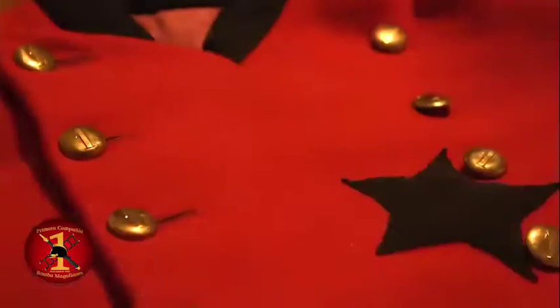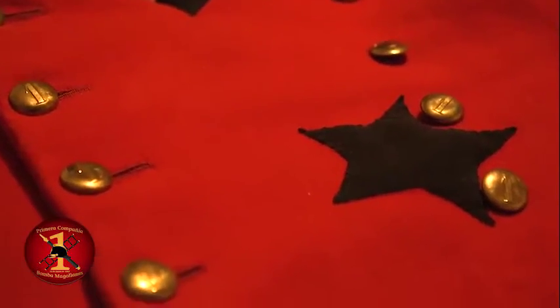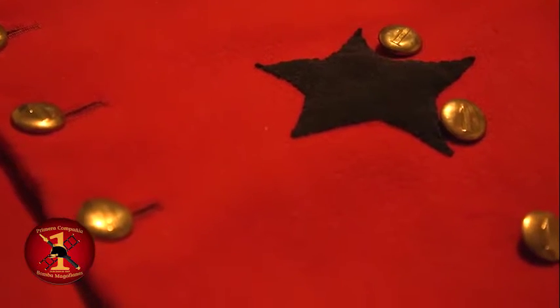Chaqueta de paño lacre corta, con dos hileras de botones, cuello vuelto, una estrella negra sobre el costado izquierdo a la altura del corazón, boca manga como el cuello de paño negro, placas de escamas de bronce.